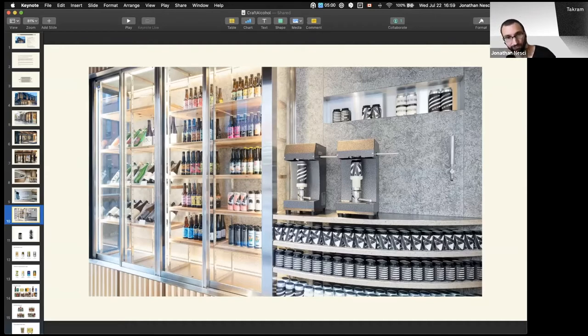They've got canning machines, which is still very new in Japan. People don't really do their own crowlers or canning operations. They basically fill up the can and can it for you right there. And as it spins, these logos are made to be interesting as they spin.